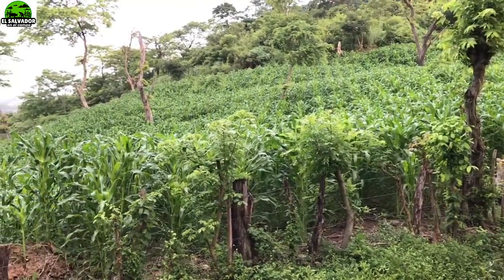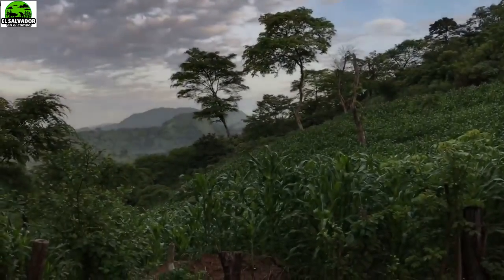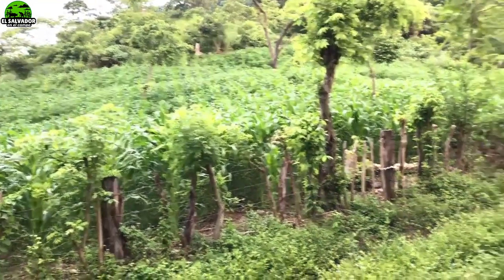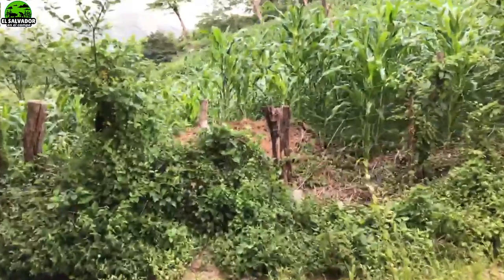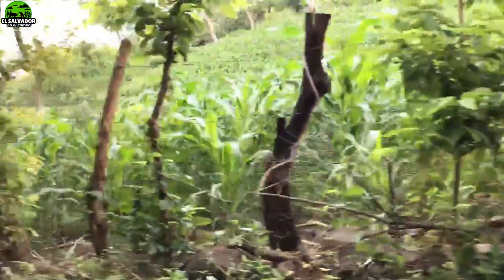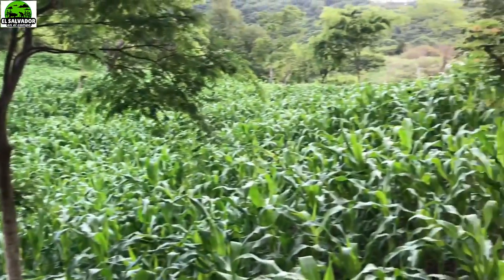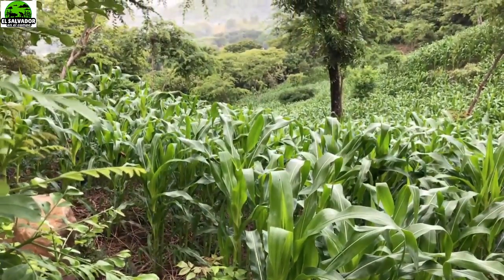Va llegando el tiempo de hacerle la segunda y última abonada. Como les expliqué antes, generalmente se hacen dos: un abono que se llama fórmula y otro que se llama sulfato. Este cultivo solo tiene una abonada hasta ahora, y ya va llegando el momento de la segunda. Lo que falta es que llueva una lluvia fuerte para que el abono pueda hacer efecto. Alex menciona el color verde oscuro y que no parece muy frondoso — es una manera en que las plantas empiezan a pedir agua.